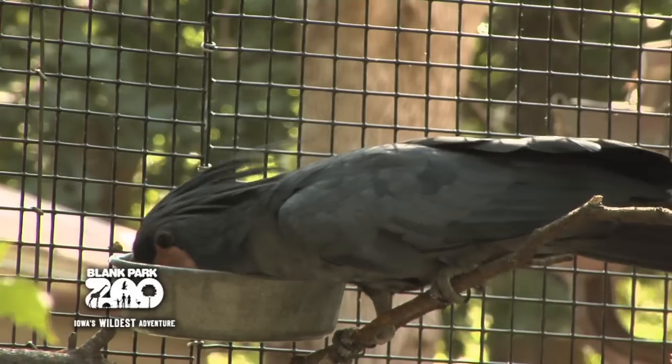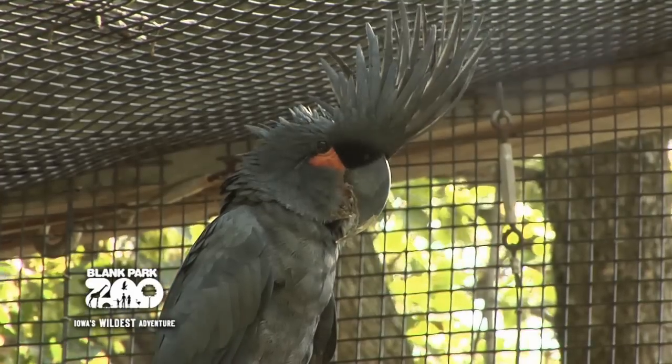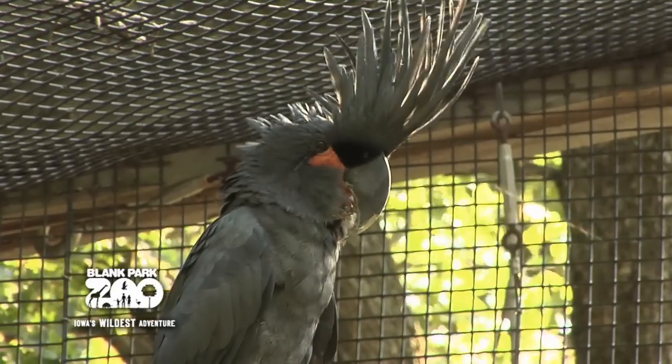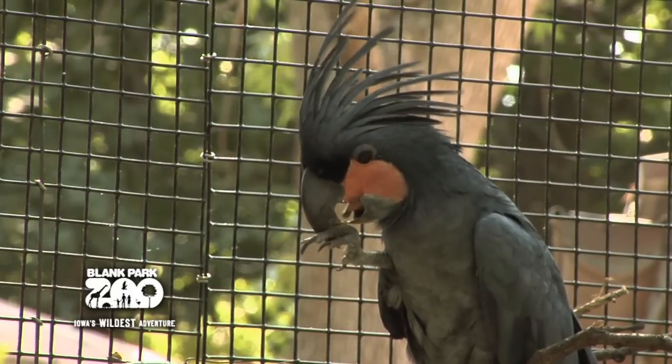The Palm Cockatoo's large bill allows the bird to eat extremely hard nuts and seeds that many species have difficulty opening. The bill is also quite unique, as the lower and upper sections do not fully close for most of the length of the bill. This helps the bird to hold a nut against the upper section with its tongue while it tries to open it with the lower section.